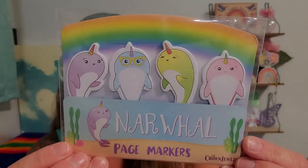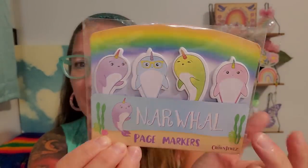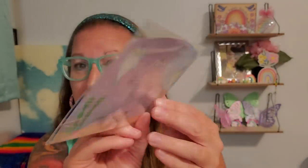I found these up by the register — page markers with narwhals on them. I love the one with the glasses. These will show me where I left off in my crossword puzzles or book. There was a whole basket of different ones to look through at the top of the drink machine near the register area. Most of this haul came from the Dollar Tree on Haverhill Street in Methuen, Massachusetts.